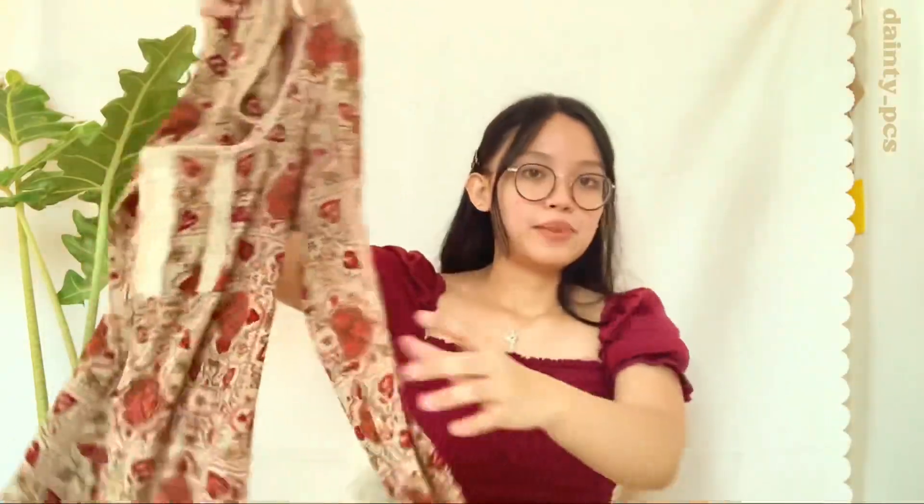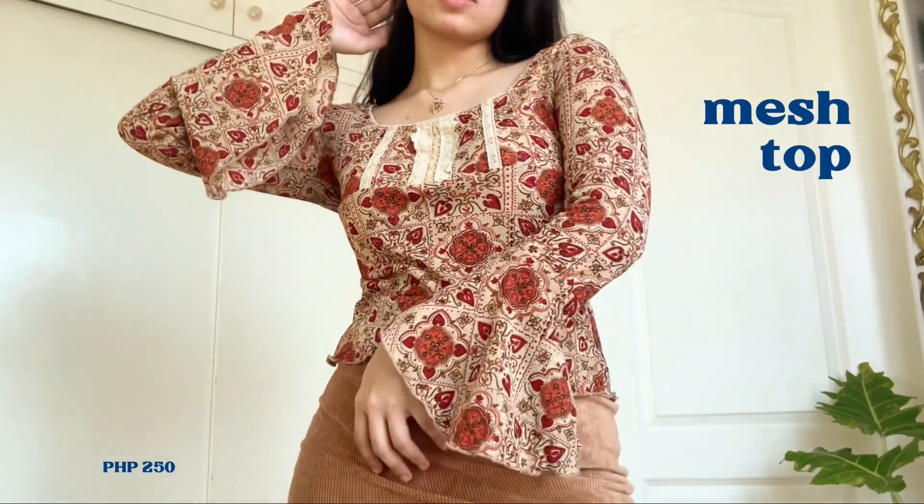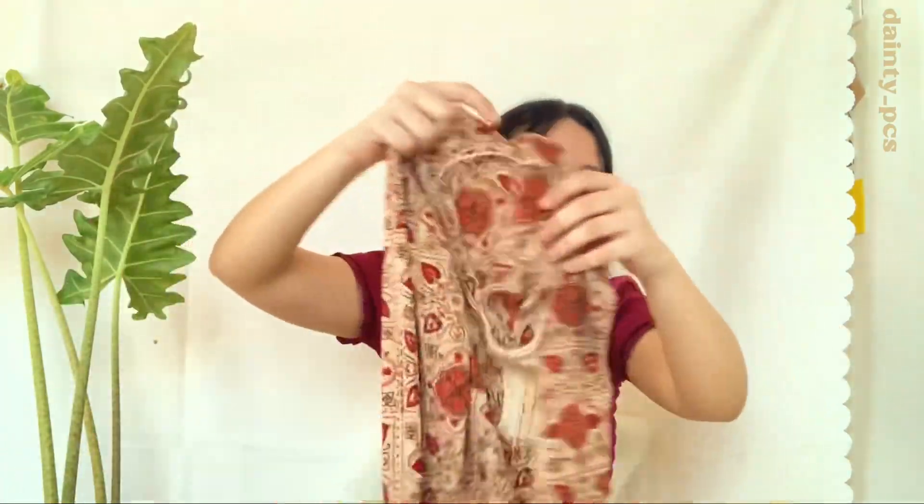Then we have this mesh top. Very flattering neckline, very white, and it has bell sleeves. This is from Sism by Vla for 250 pesos. What I love about this is the style — it gives renaissance vibes because of the patterns and the colors.